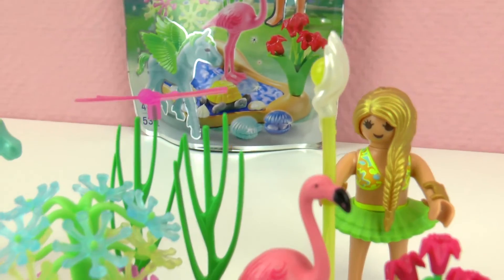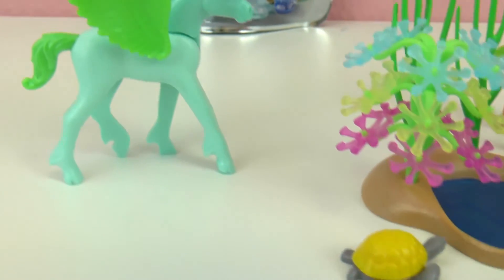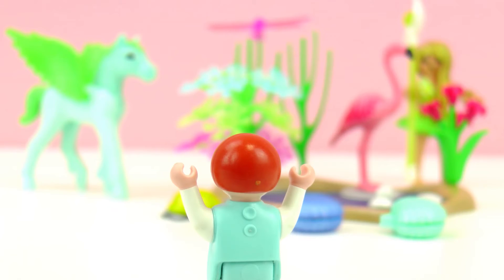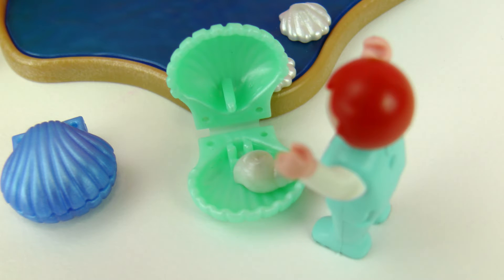We have flamingos, we have water, some birds, flowers, shells, a turtle, baby Pegasus, and of course we have our fairy. Wow, this is such a nice place. Oh, what is this? It looks like a burger. Hmm, I wonder what is inside. Oh wow, a pearl! Oh, this is so cool.